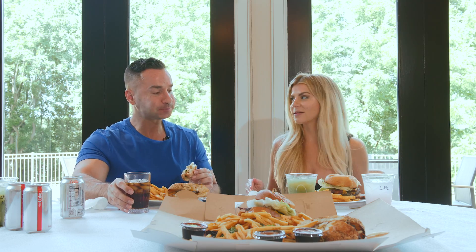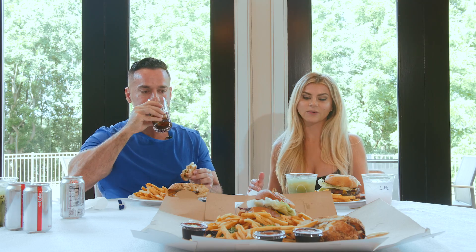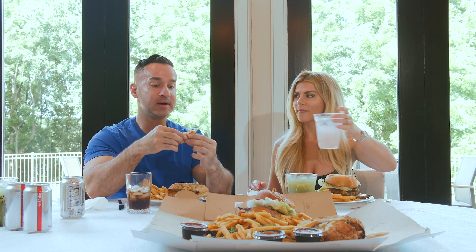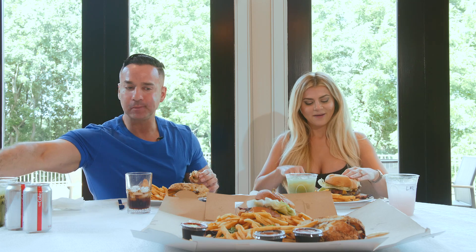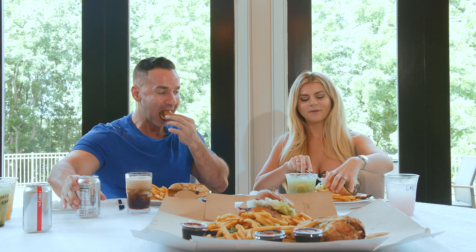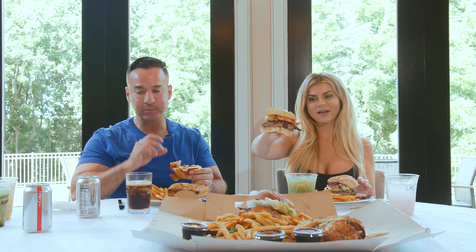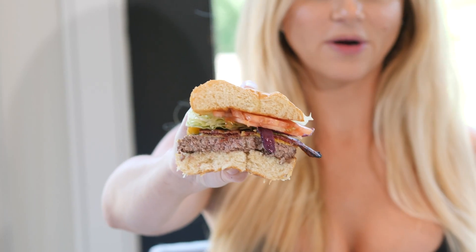I work out every single day, as does my super fit, sexy husband. I also try my best to abstain from carbohydrates. When I'm going to have a cheat meal, I need to enjoy it to the fullest extent — it's like a release. That's why I had to finish off my half of that chicken sandwich, because it was just that freaking good. I pretty much ate my whole cutlet sandwich. Danny, our cameraman, is going home with a full assortment of sandwiches today.